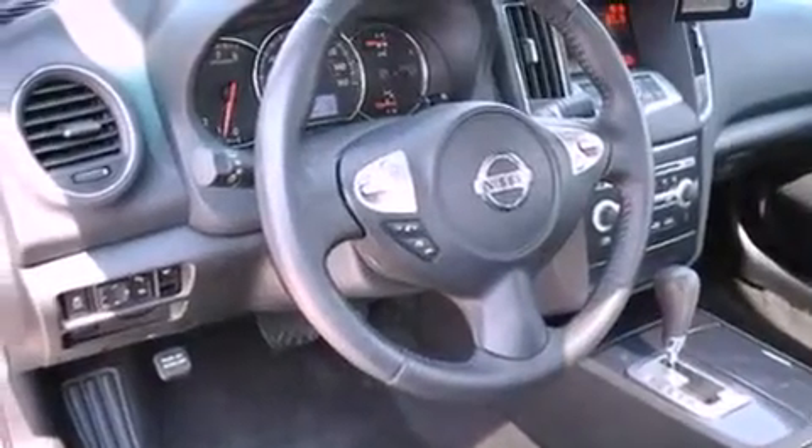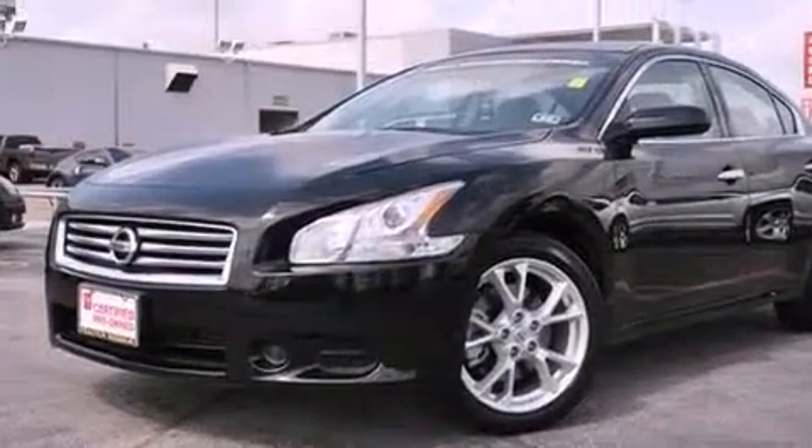Additional features include dual airbags, three-point rear seatbelts, and a power passenger seat. This vehicle has fewer than 15,000 miles on the odometer.